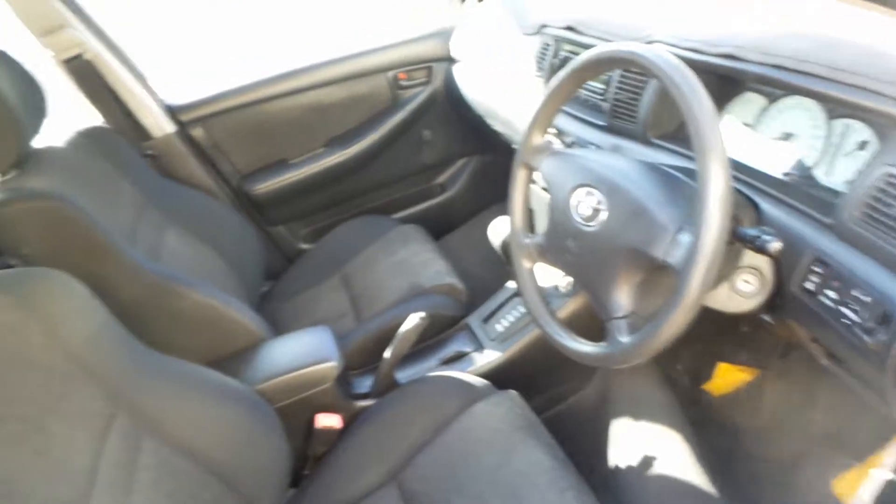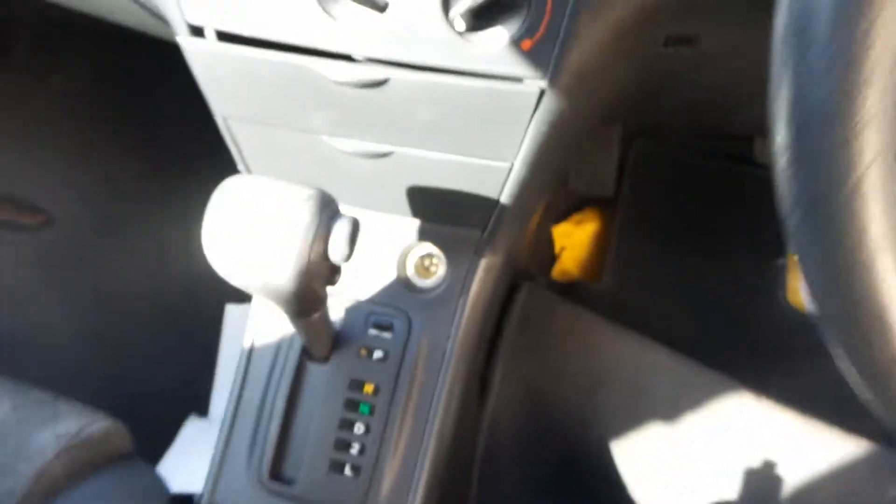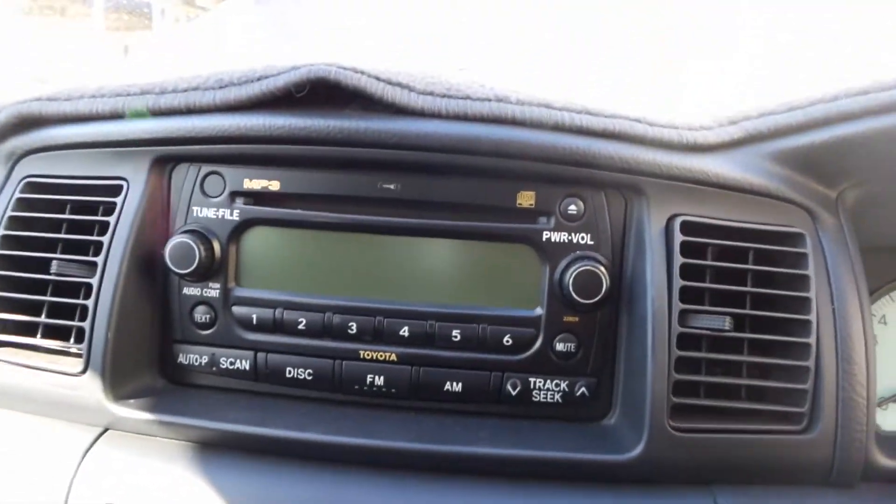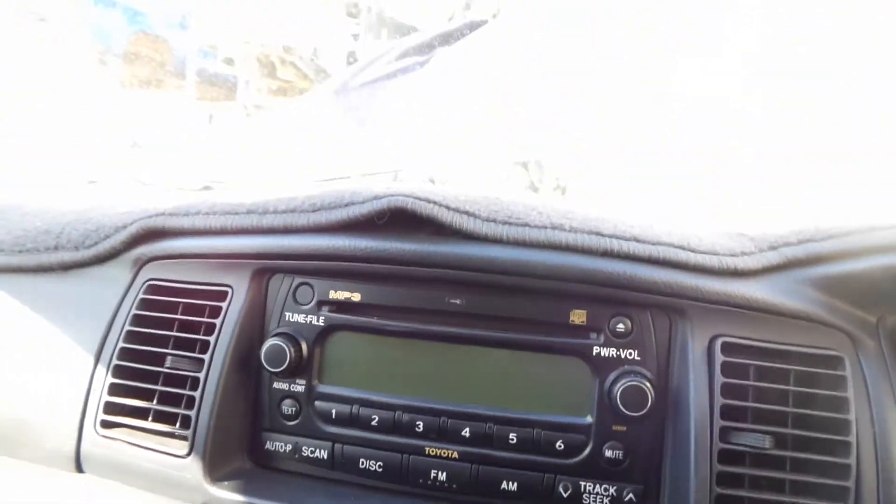Driver side door trim — it's got a manual window winder. The vehicle is fitted with black cloth interior. It has a black vinyl centre console lid. It's an automatic console with an automatic gear shifter, standard heater controls, and a factory MP3 CD player, single stack.